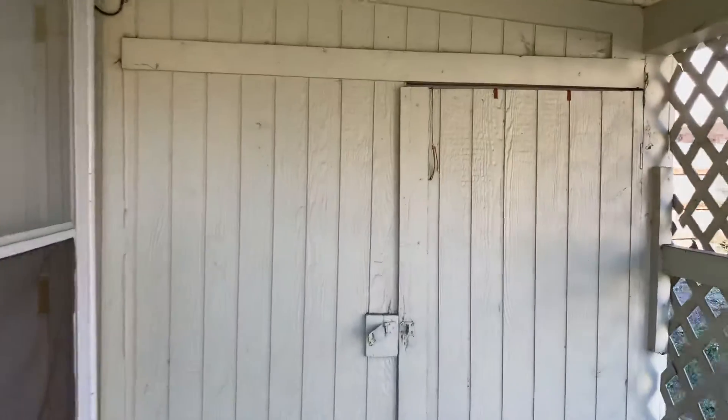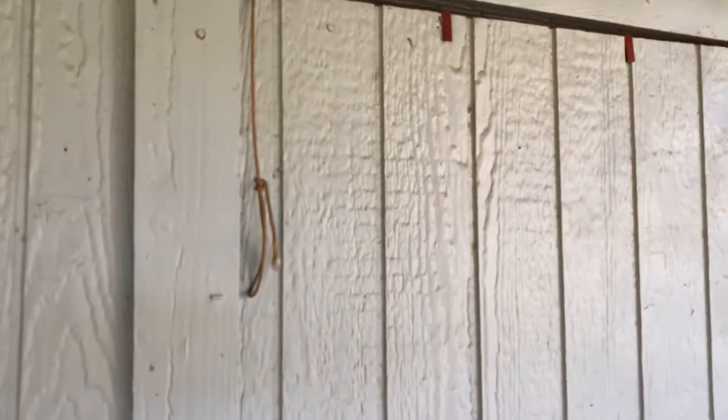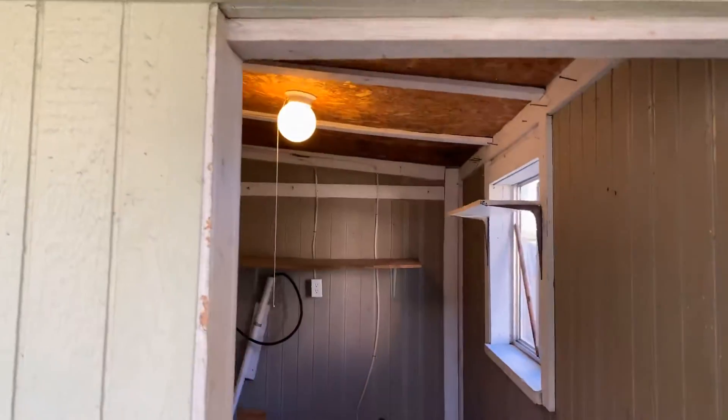Here outside you'll find a storage shed with washer and dryer connections.